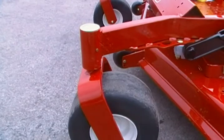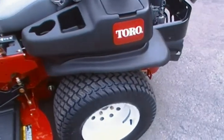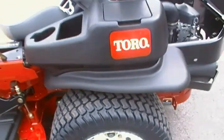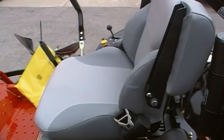This mower also features heavy-duty casters and extra-large 24x12x12 rear tires. This mower has fenders underneath the gas tanks and cushioned seats.